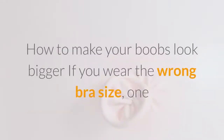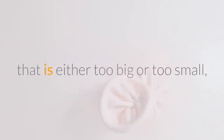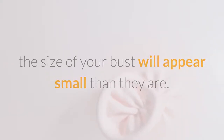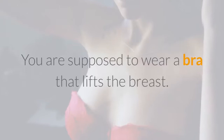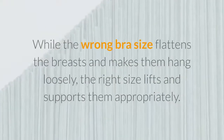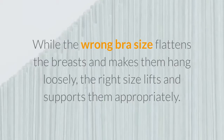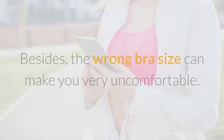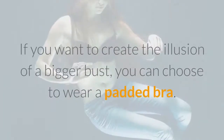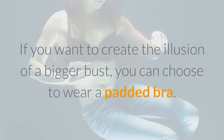How to make your boobs look bigger. If you wear the wrong bra size — one that is either too big or too small — the size of your bust will appear smaller than it is. You are supposed to wear a bra that lifts the breast. While the wrong bra size flattens the breasts and makes them hang loosely, the right size lifts and supports them appropriately. Besides, the wrong bra size can make you very uncomfortable. If you want to create the illusion of a bigger bust, you can choose to wear a padded bra.